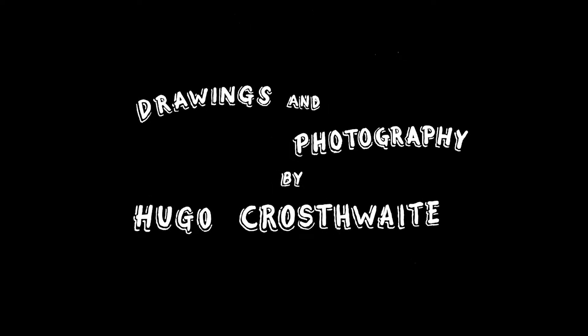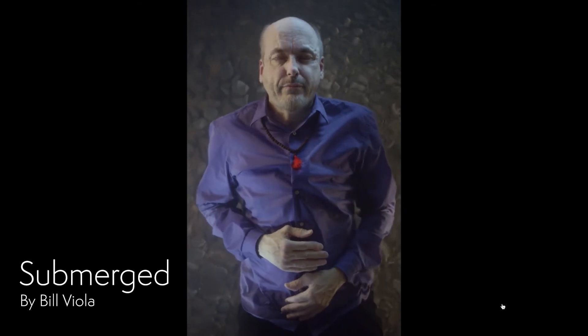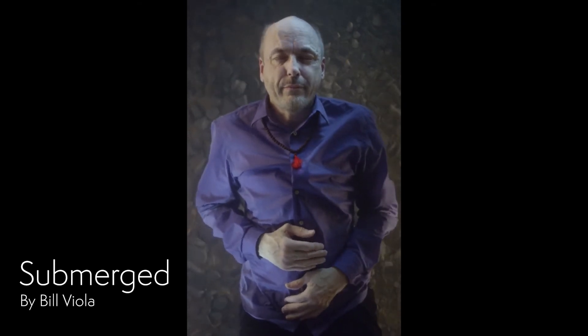Let's start by looking at some video portraits. The sky's the limit on video portraits and artists have been taking on this new medium and running with it. Here's some of the portraits we've shown within this medium. This is a self-portrait of Bill Viola called Submerged. Viola is a video art pioneer. In this life-sized self-portrait he's submerged in a well-lit tank inside his studio.